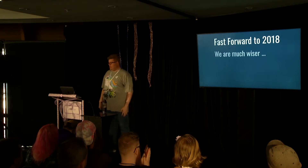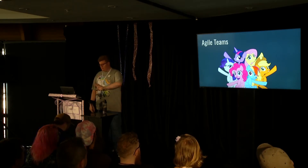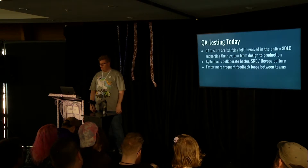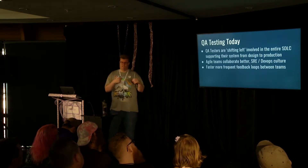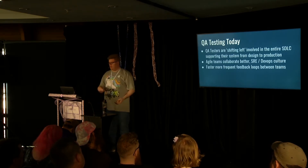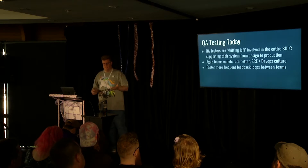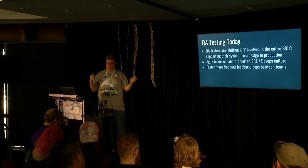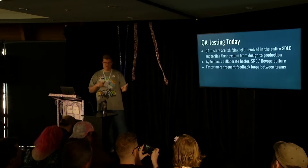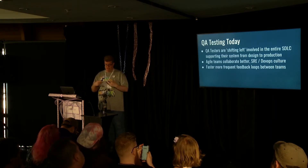Fast forward to modern day - we're actually much better at building software because we've got Agile teams. With Agile teams, testers are shifting left, involved from design through to production support. We're seeing the emergence of SRE and DevOps culture where we're sharing more and unlocking information. To boil it down to one thing, it's a faster and more frequent feedback loop between teams. We're becoming a lot better at understanding each other's context and realising it's a team sport.